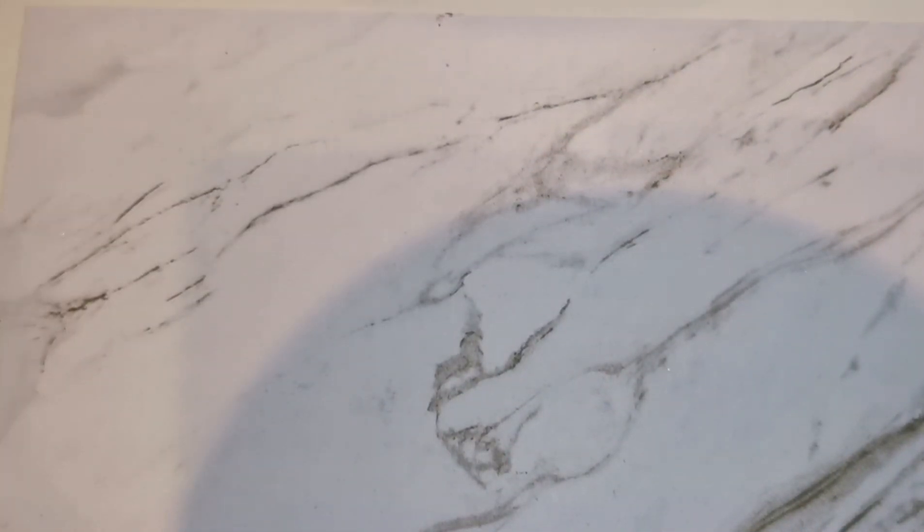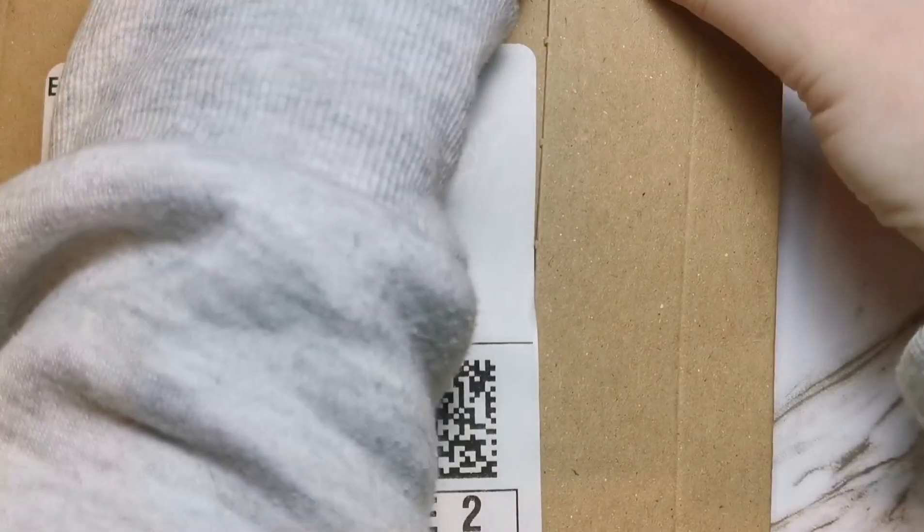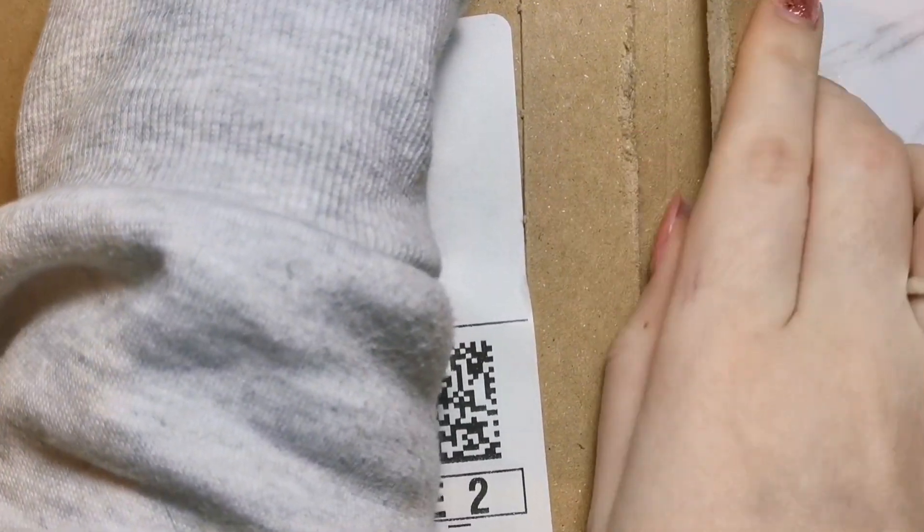I'm quite obsessive about having everything matching - my videos all use the exact same font on thumbnails, and every single video starts with the playlist it's going into. People probably don't even notice, but it makes me feel better. Anyway, let's get into the Amazon deliveries!